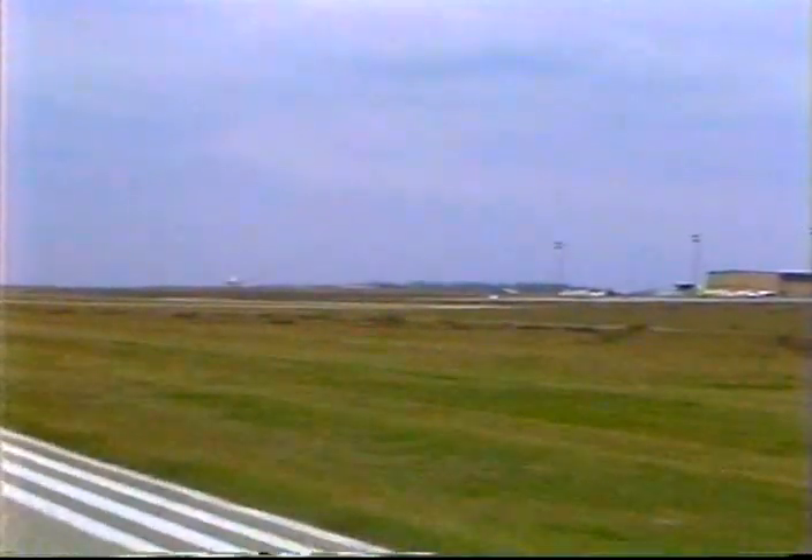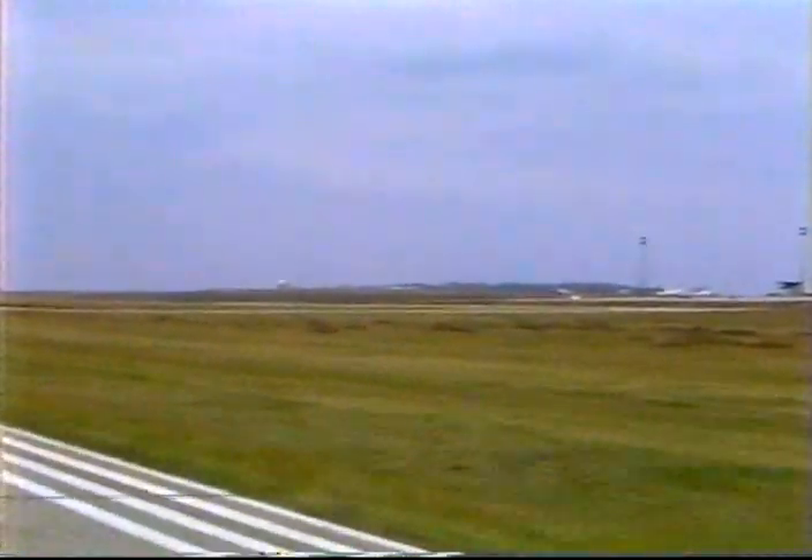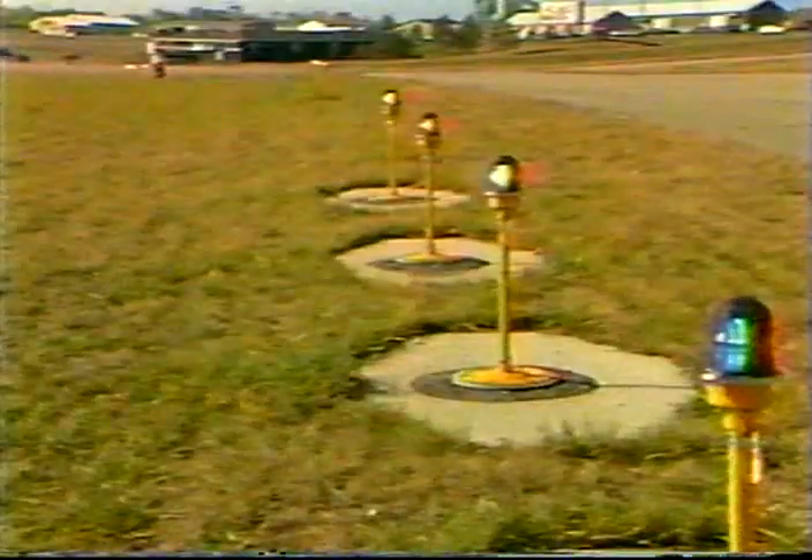Runway lights are probably the most neglected navigation aid. In some airports, nearly one half need repair. These illuminated rows show how they appear to pilots. The edge lights are mounted on each side of the runway to define the perimeter of the landing area. These runway lights are threshold lights. Their lenses are split, so they show green on the approach and red at the end of the runway.